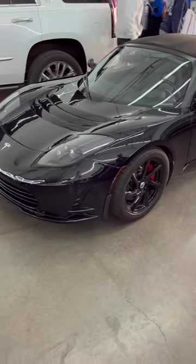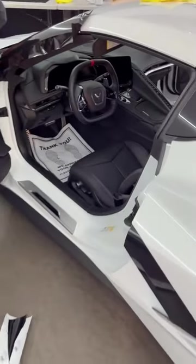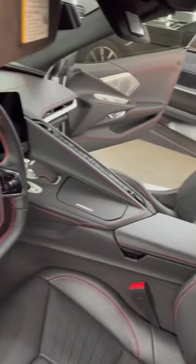Today we're going to be comparing the original Tesla Roadster to the all-new 2022 Chevy Corvette Stingray. Let's take a look inside the interior of this car, where we've got the GT1 Mulan leather seats. Those look incredible.